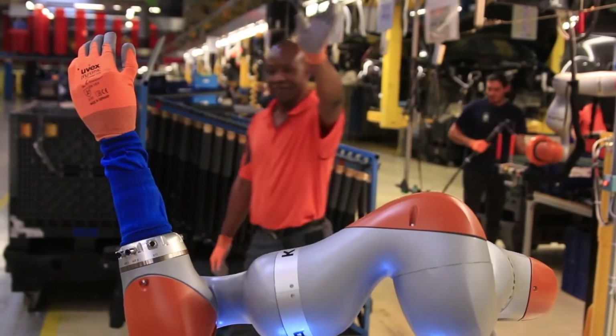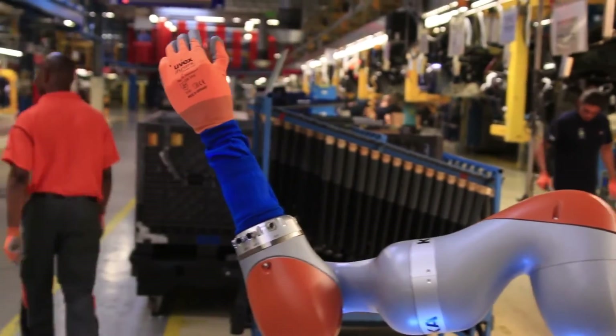Ford is reviewing extending use of collaborative robots at other facilities worldwide.